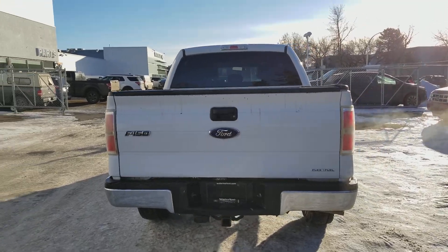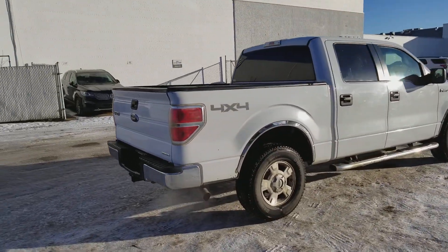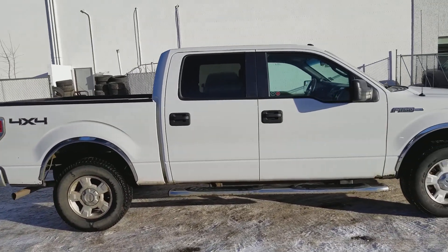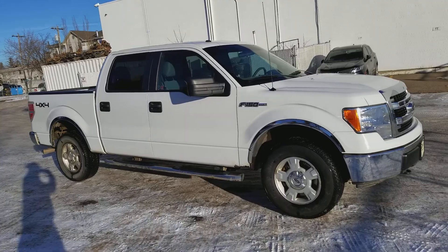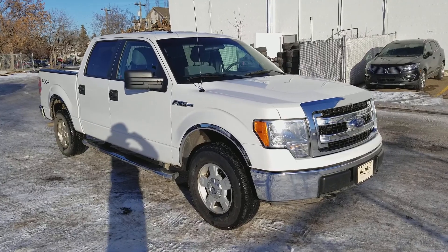I hope you enjoyed this quick look at the 2013 Ford F-150 XLT in white. If you're interested in this truck or any other vehicle on our lot, get in touch with us at waterlooford.com or come stop by our dealership at 11420 107th Ave. To keep in check with everything going on here — from current promotions to our inventory — make sure you like us on Facebook, follow us on Instagram and Twitter, and subscribe to our YouTube channel. Thanks for watching.